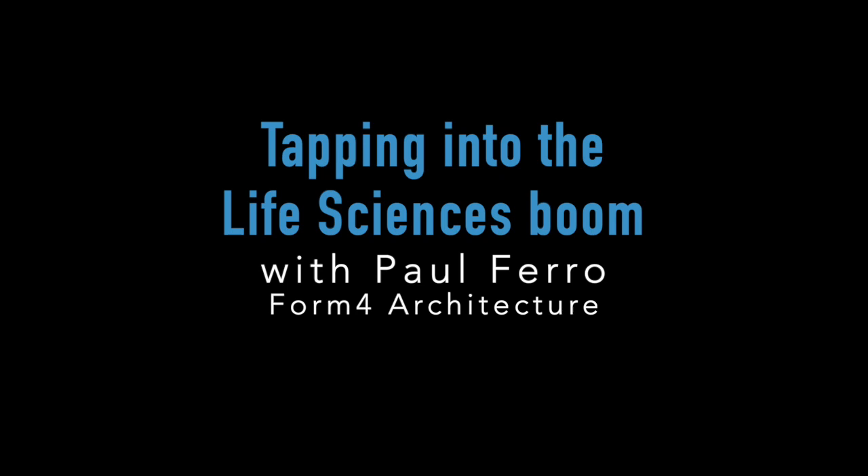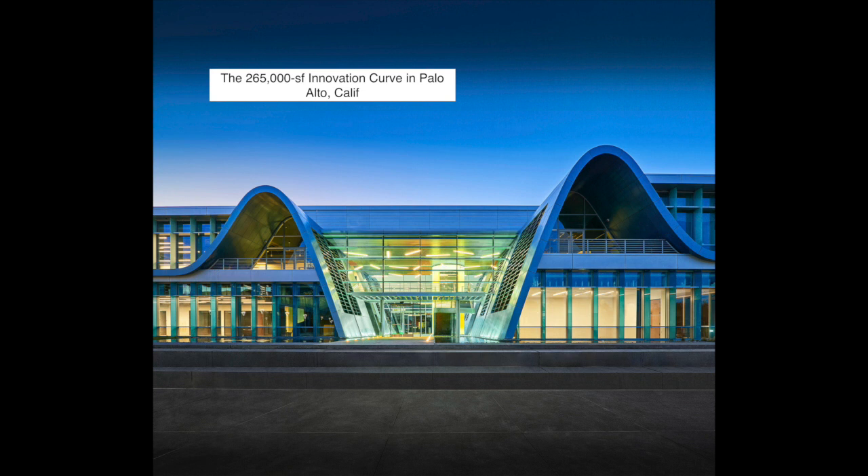Life sciences is one of the hottest building types in demand at the moment. Cushman and Wakefield estimates that $90 billion in investment capital will be pumped into the sector this year. And JLL states that as of the second quarter of 2021, nearly 22 million square feet of lab space were under construction in the United States. However, this typology presents some unique construction and adaptive reuse challenges. Joining us to discuss some of these is Paul Farrow, co-founder and principal with Form 4 Architecture in San Francisco, whose portfolio includes several life science projects.